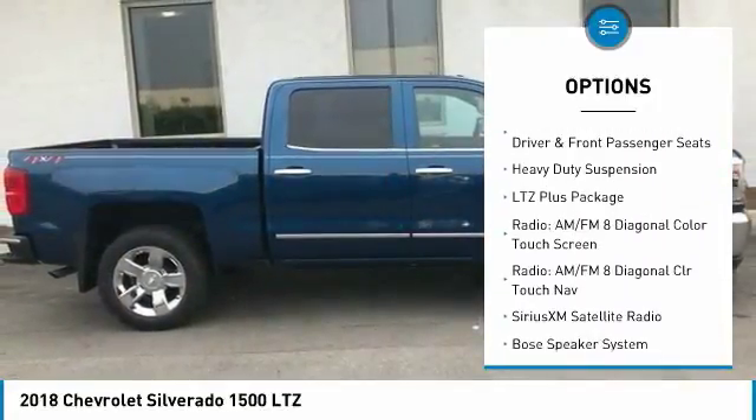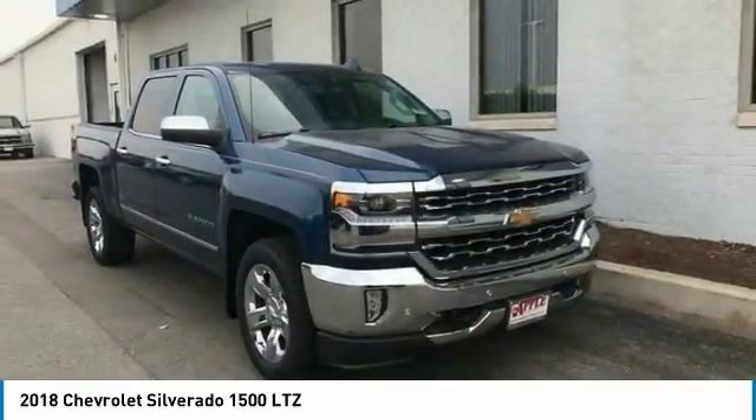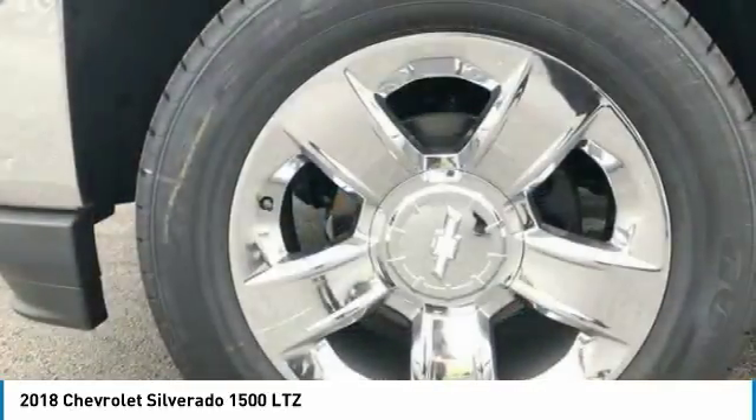Power steering, chrome mirror caps, four-wheel disc brakes, universal garage door opener, center armrest.